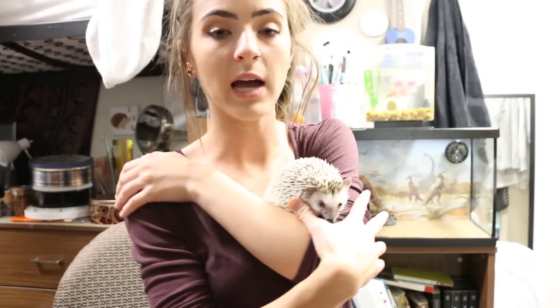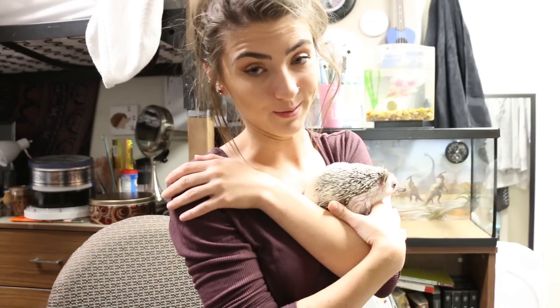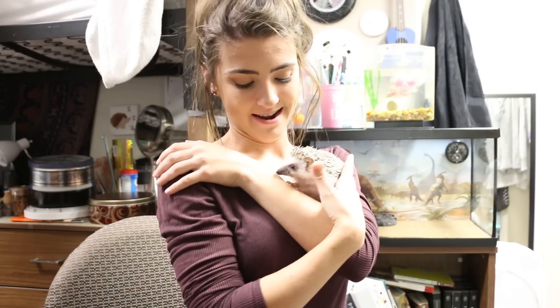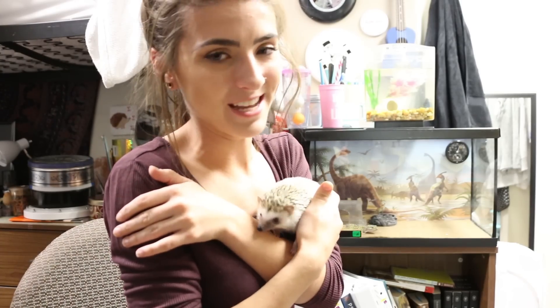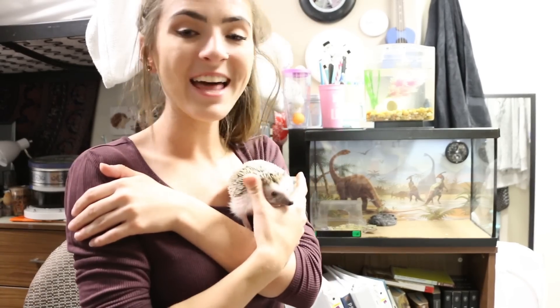This is Pippin. I got his name from the Lord of the Rings movie and book series — go look it up if you haven't heard of it. I named him after the hobbit Pippin. I thought it was the cutest little name for a hedgehog. I kind of named all my animals after the nerdiest things: one from Lord of the Rings, one from Star Wars, and one from Harry Potter — if you catch my drift.